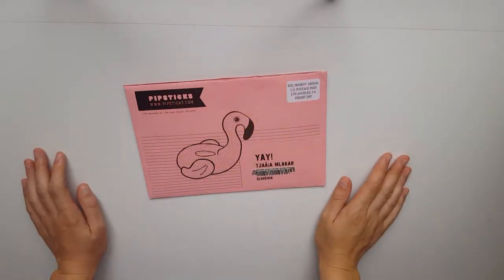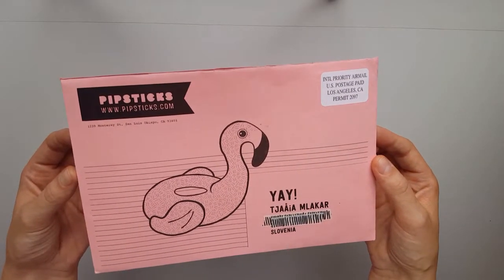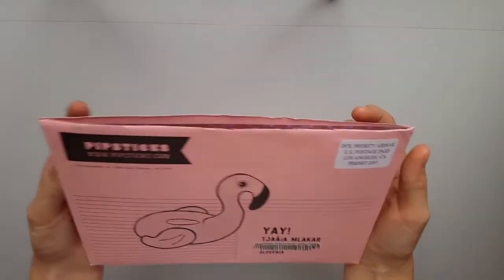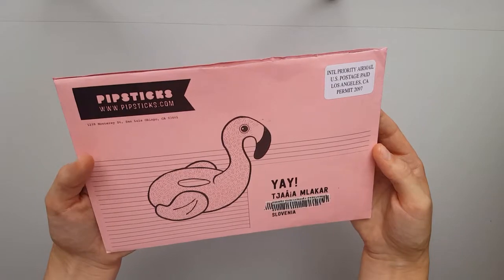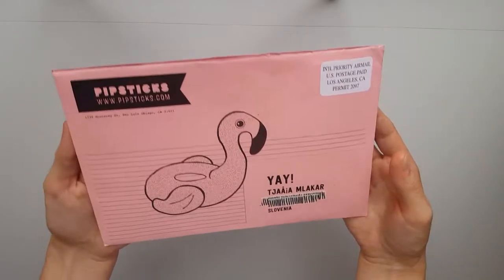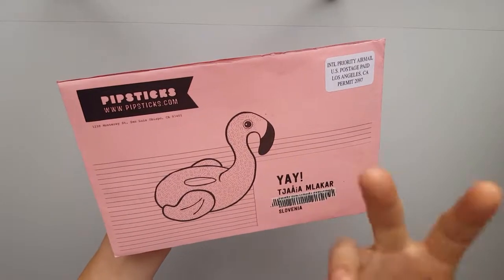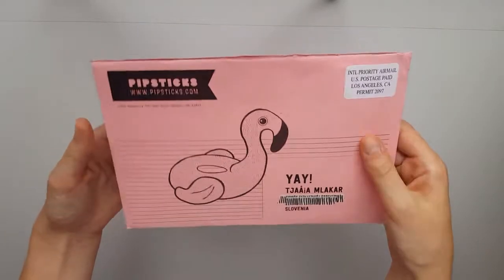Hello guys and welcome back to my channel! Today I'm filming a June Pipsticks Pro Pack unboxing for you. I had some trouble with my video editor, and hopefully I will be able to edit this one and upload it for you. If not, I'm sorry, but I think this time it will work.